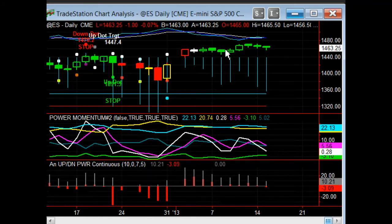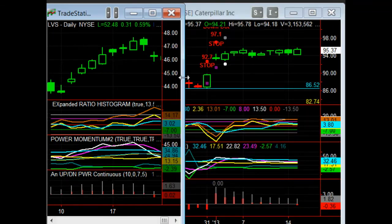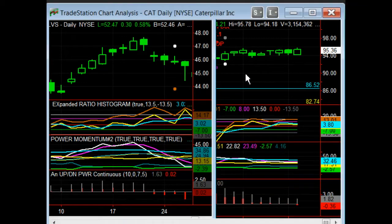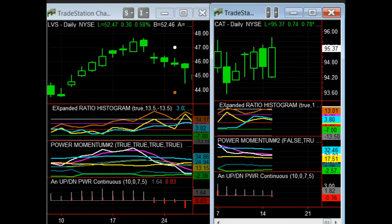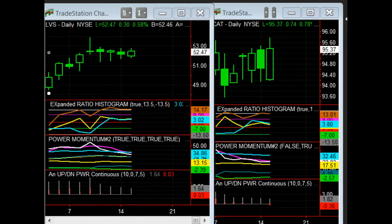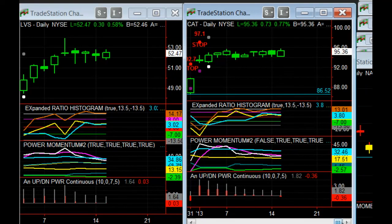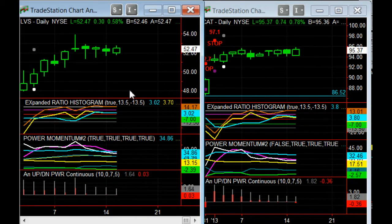There were a couple of topics we wanted to go over. There were some questions about LVS and Caterpillar being at relatively interesting positions, and whether the readings would be the same for each. We're also going to go over some up-down power calculations from a view standpoint, and that would be down here.